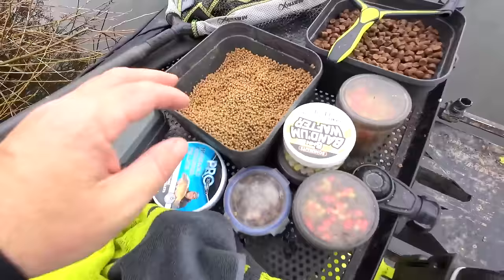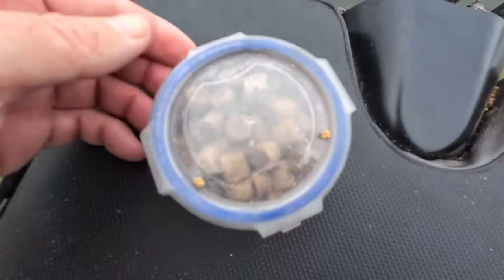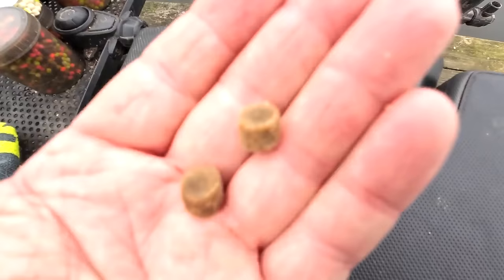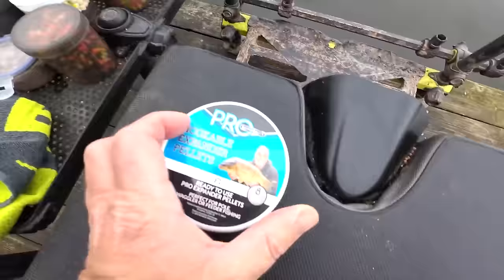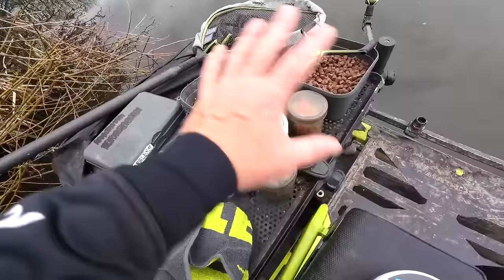I've got a selection of wafters in various different shapes, sizes and colours. These are pro expander 8mm pellets that have been soaked overnight, which I can try on the bomb line on a hair rig — either single or double on a nice long hair rig. I've also got some hookable expander pellets which I can obviously try on a hair rig as well — they do the same job but are a little bit tougher and are F1 flavour. So I've got a nice selection there, but it's really really simple.